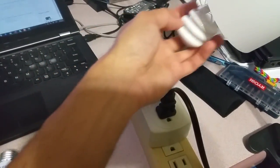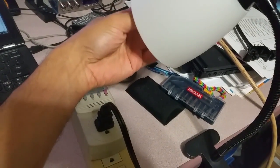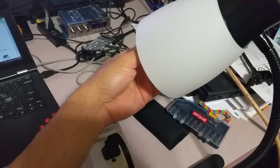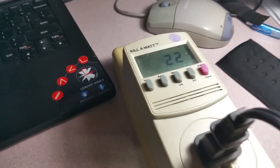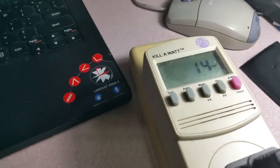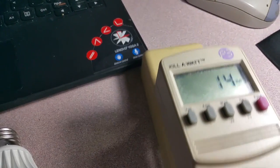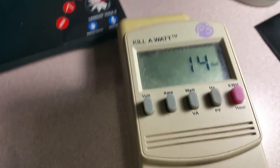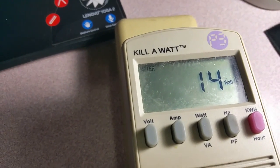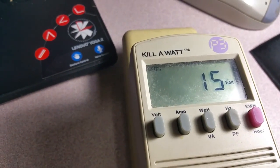First I'm going to use this fluorescent bulb. Let's turn it on. I'll press the watt button — as you can see, it is taking 14 to 15 watts and it's pretty bright.